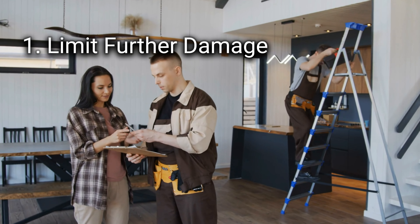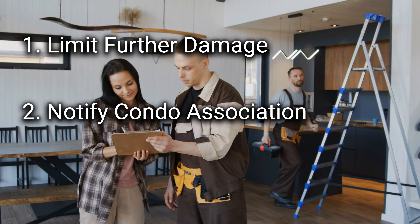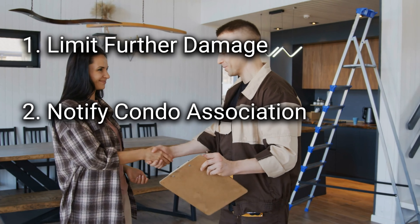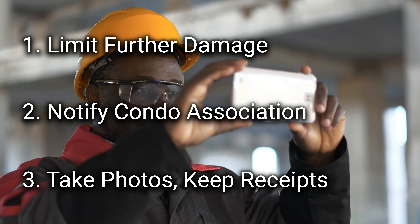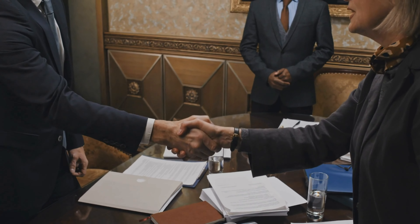First, immediately take steps to limit further damage. Second, notify the condo association via its board, managing agent, or site manager, your insurance provider, and the association's insurance provider. Third, take photos of the affected areas and keep receipts for any materials used to prevent additional damage. Don't wait to report loss or damage — it doesn't matter whose fault it is. Establishing liability is not necessary under the association's master policy. The association will administer the insurance claims as required by Hawaii's condo law.